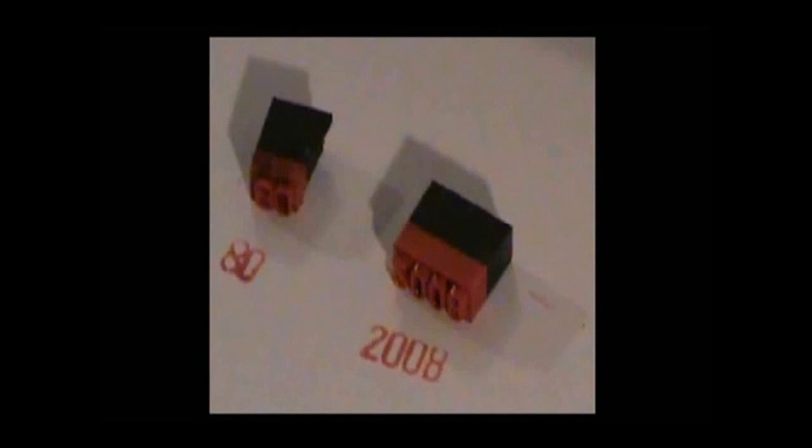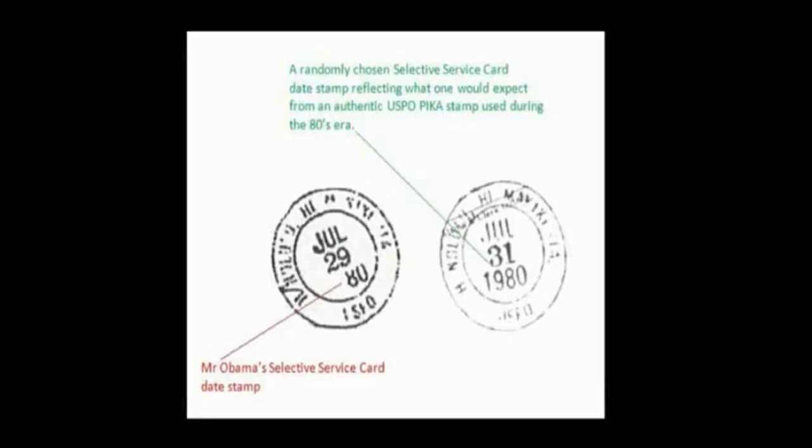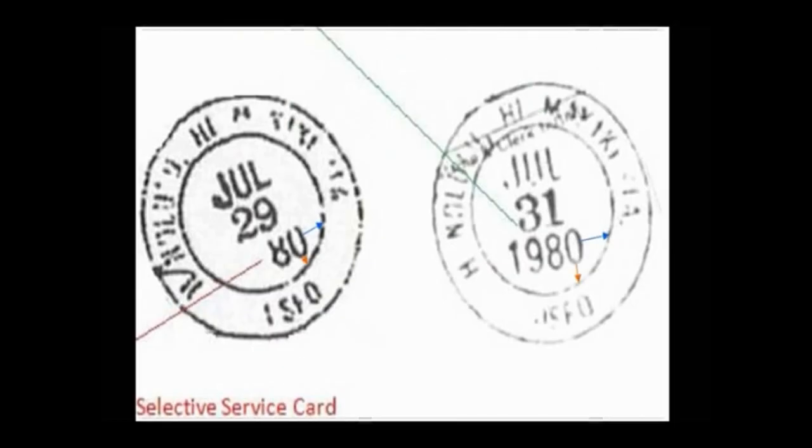This illustration shows what the 2008 PICA stamp looks like when cut in half and then inverted. There is a clear difference between the authentic stamp shown on the right and Mr. Barack Obama's on the left. Look at the distance between the zero and the innermost circle of the stamp. Look at the distance to the right of the zero and beneath the zero.